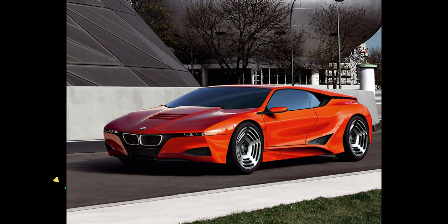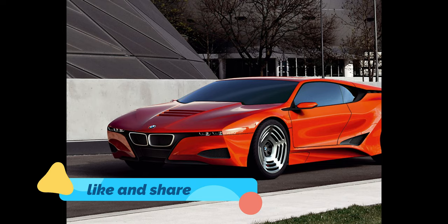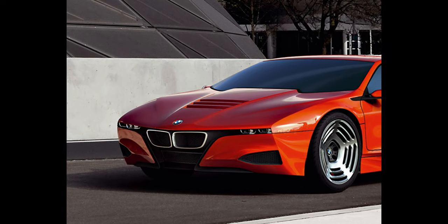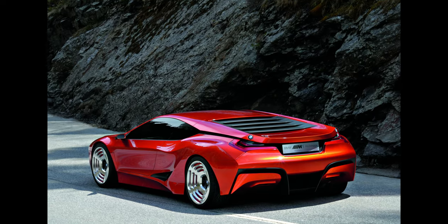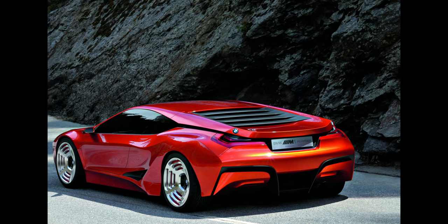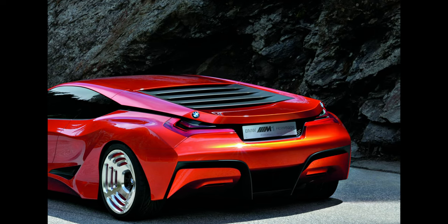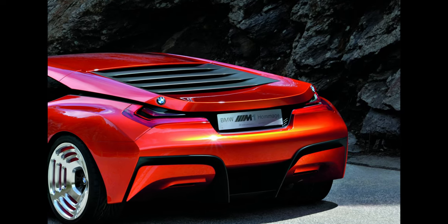BMW M1 Homage Concept. BMW rather likes its history, and with cars like the M1 littered amongst its timeline, why the hell not? This blast of tango emerged at the 2008 Concorso de Eleganza, marking 30 years since the original BMW M1 — the company's one and only true supercar — was launched. It gets similar proportions: all low, wide, 70s arrogance with a flair of modernity thanks to then-designer Chris Bangle's flame surfacing. No word on the powertrain — it was just a design exercise — but oh, how we wished for a mighty V12 under the bonnet. Just imagine.